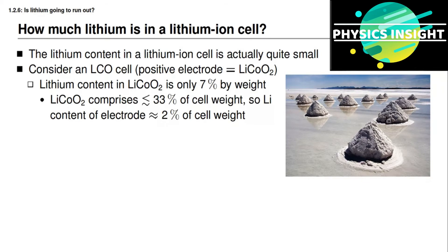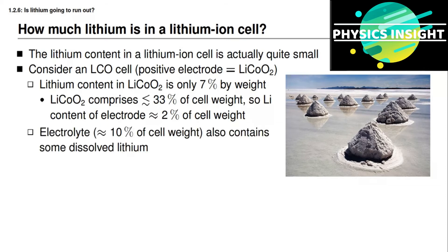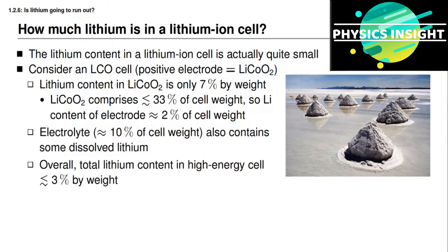When the cell is manufactured, there is no lithium in the negative electrode — the first charge is when lithium enters the negative electrode. There is also some lithium in the electrolyte salt, such as LiPF₆. The electrolyte comprises about 10% of cell weight, and the lithium in LiPF₆ is about 10% of that, so lithium in the electrolyte constitutes about 1% of cell weight. Combining both contributions, a high-energy lithium-ion battery cell has about 3% of its weight made up from lithium itself.